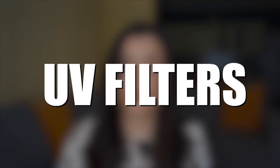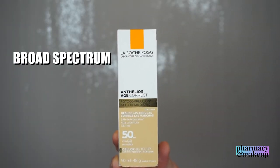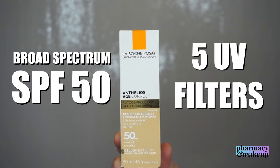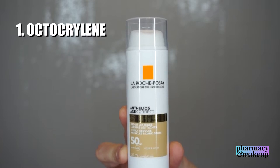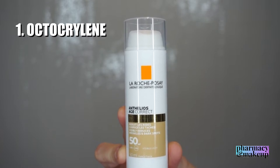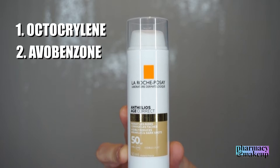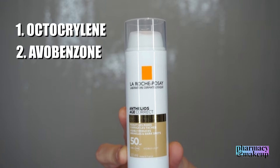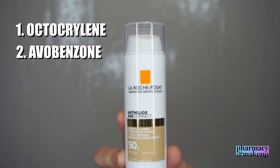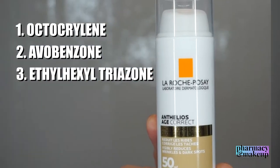Now let's check the UV filters. This sunscreen gives broad spectrum protection at SPF 50 with five UV filters. The first is octocrylene, which protects in the UVA and UVB range but works mainly to stabilize other photo-unstable filters. That brings us to avobenzone, which provides proper UVA protection but is not photo-stable — so octocrylene stabilizes it. The next filter is ethylhexyl triazone, a great photo-stable UVB filter.